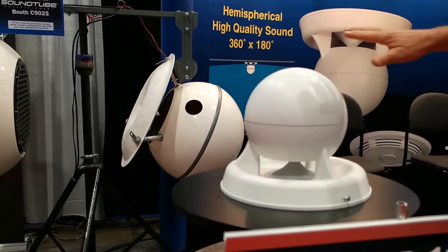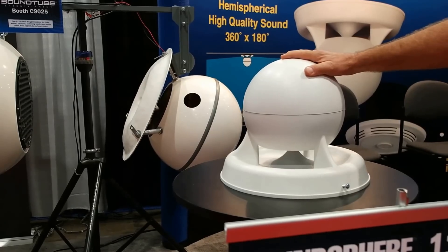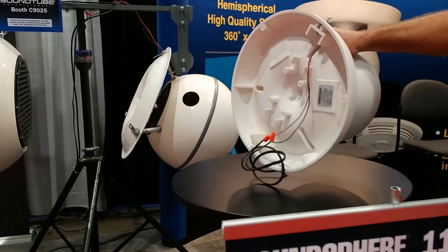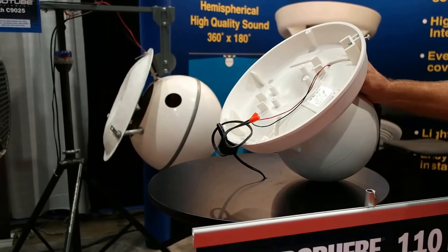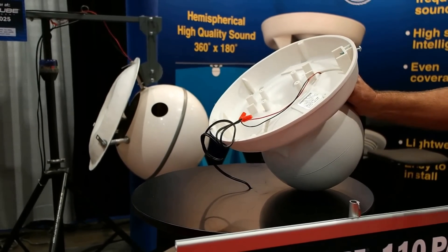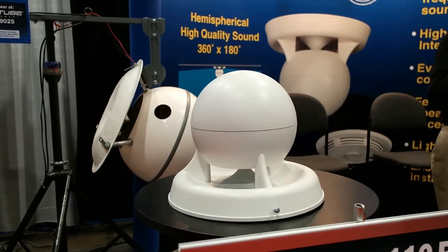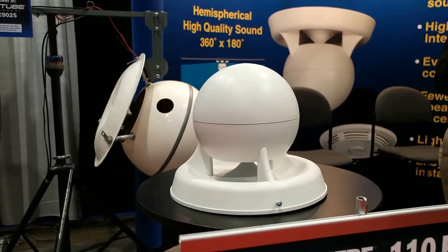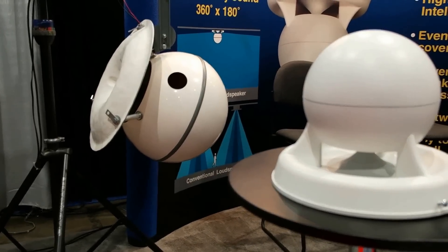Our engineers at the factory took our existing 110B cabinet and designed a brand-new full-sound 6.5-inch speaker with a ferrite neo-hybrid magnet that has 101 dB sensitivity. This speaker at full power will produce about 121 dB of SPL, which is enough to cut through almost any very loud ambient noise.